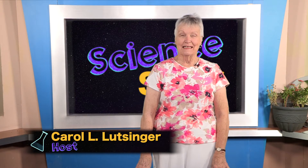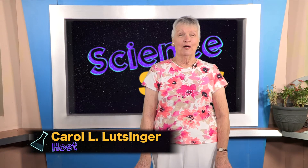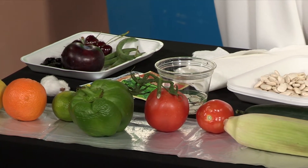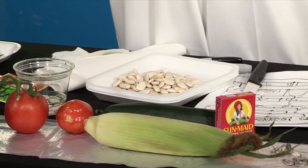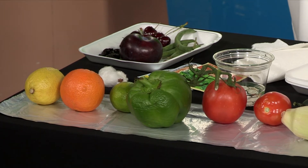Hi there, I'm Carol Lutzinger. Welcome to Science Stuff. For today, I thought we would talk about all of this stuff, and you're probably going to say, what in the world is all of that? So let's take a look at what I have on the table for us to think about today. I have a lemon, an orange, a lime.